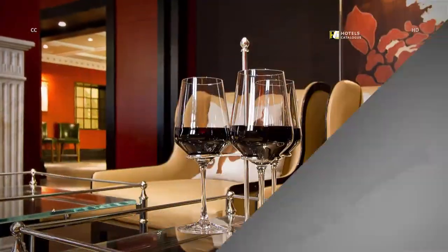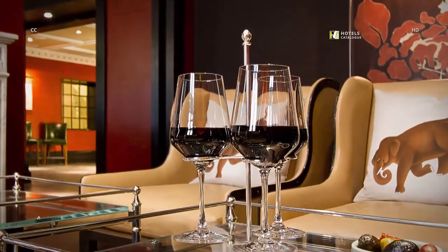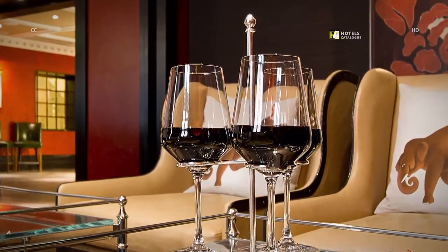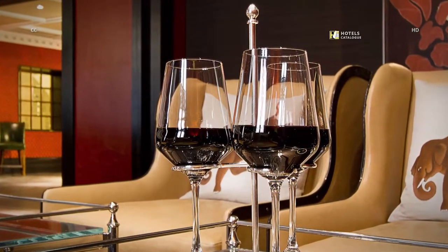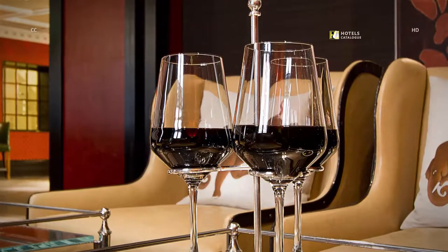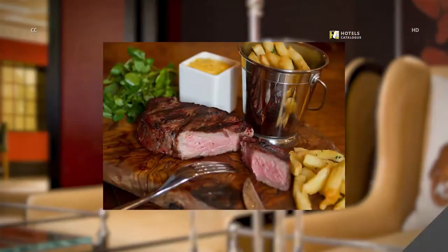Caxton Grill's signature wine flights are three complimentary glasses of either wine or whiskey, designed to give guests the chance to compare, contrast, and discover new flavors, or enjoy old favorites. Enjoy a steak cooked on Caxton Grill's signature Josper Grill.